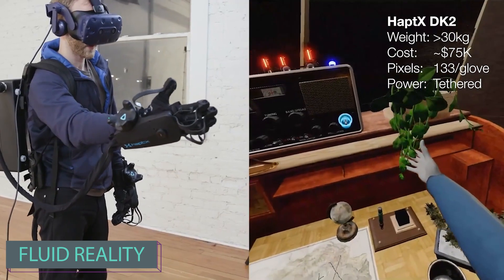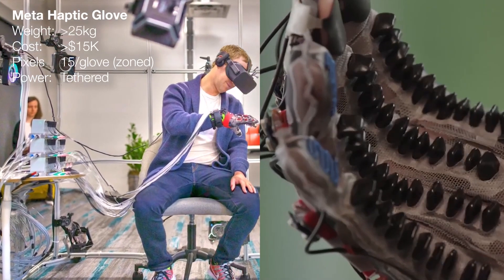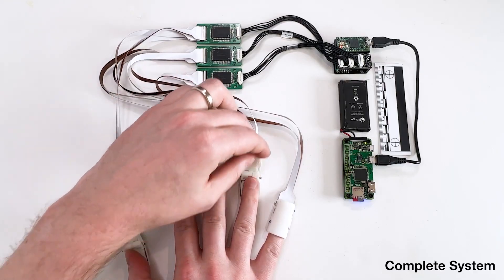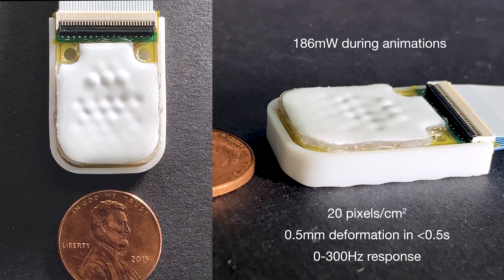The American team Fluid Reality also took a peek into the future with their XR Gloves prototype. XR, encompassing virtual, augmented, and mixed reality technologies, is advancing with the Fluid Reality team's ambitious goals. Notably, their gloves feature tactile pixels on the fingertips — up to 20 per square centimeter.